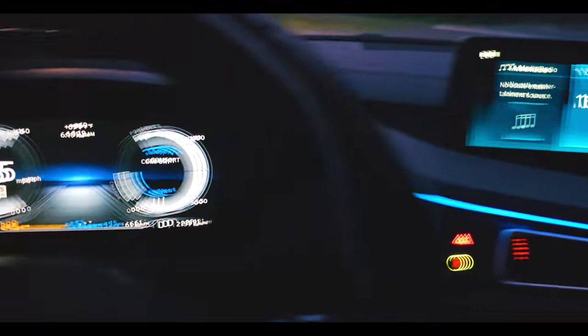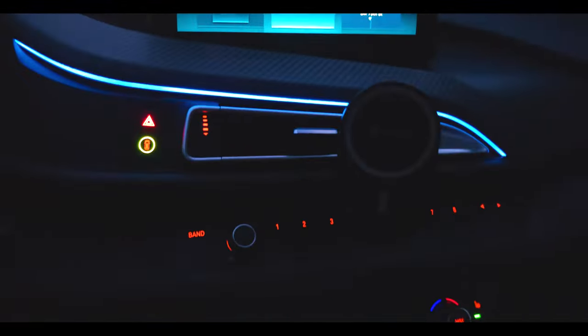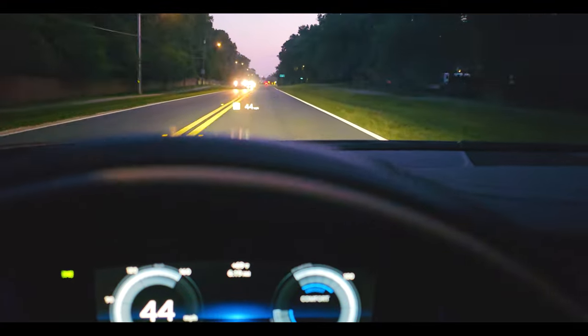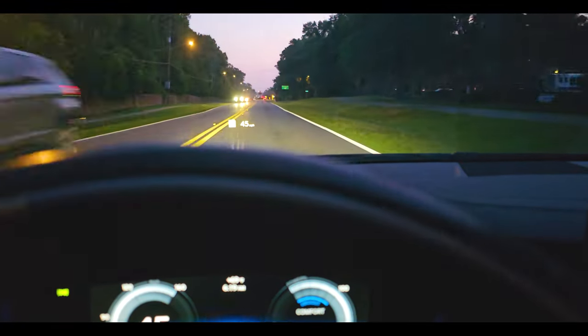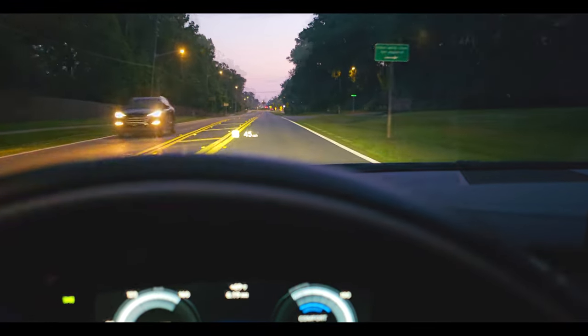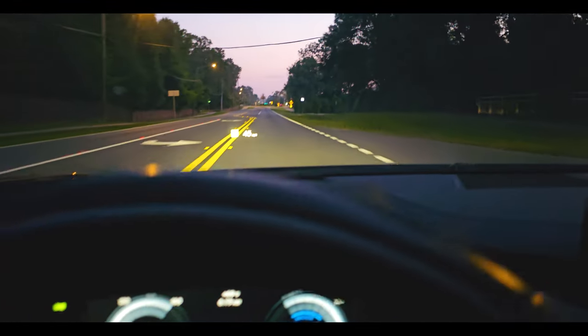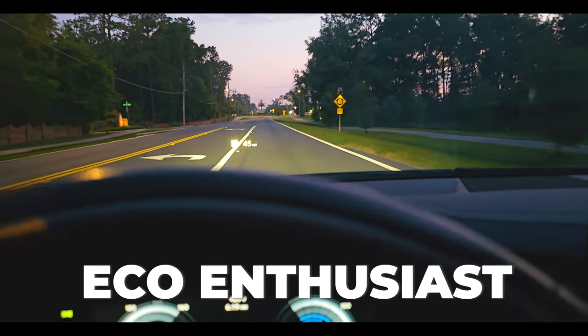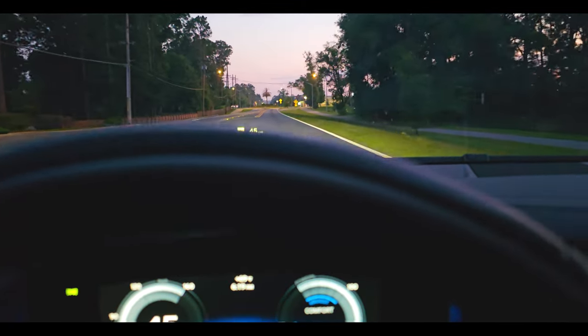We're doing a night view now, showing you the different colors in the interior — you can actually customize them. It really looks spaceship-esque right now in electric mode, and you can switch it to sport mode and it just goes like a rocket. It's a really fun car to drive between the electric and gasoline modes.